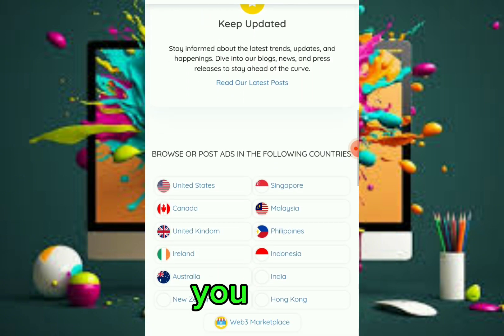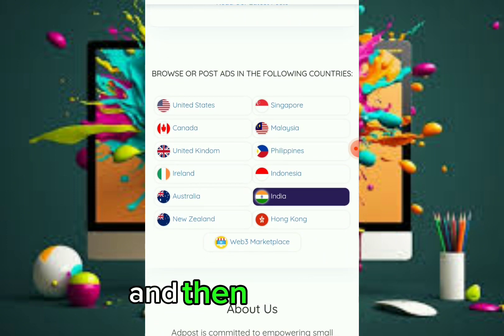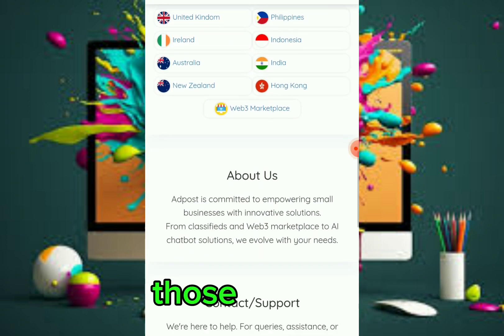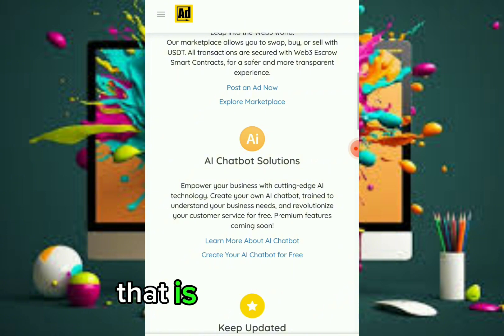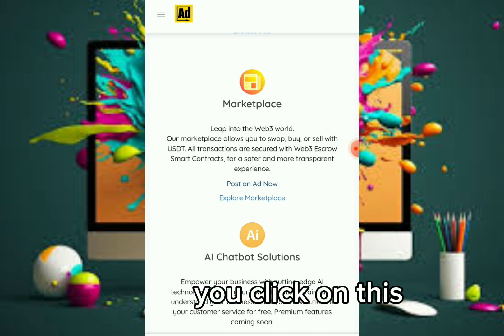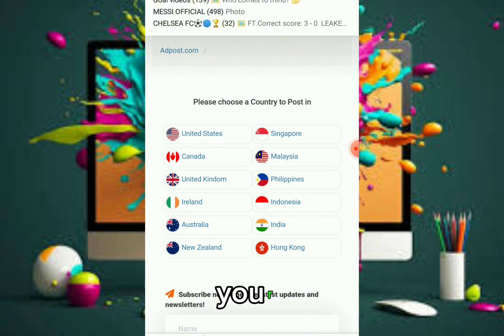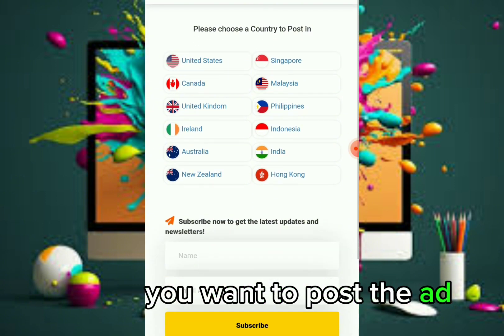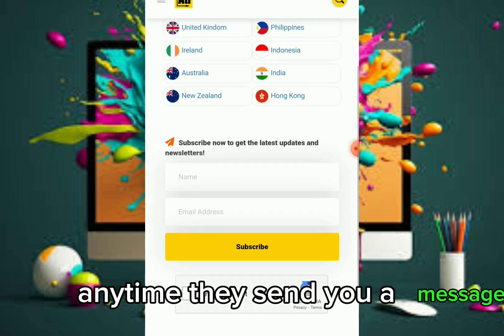There are a lot of chances here. If you have an offer you want to promote, they serve countries including United States, Canada, United Kingdom, Iceland, Australia, New Zealand, Singapore, Malaysia, Philippines, Indonesia, India, and Hong Kong. If you want to post an ad, click the 'Post Ad' button — it will bring you to the page to post your ad. You have to select your specific country, and you can also subscribe to the newsletter.